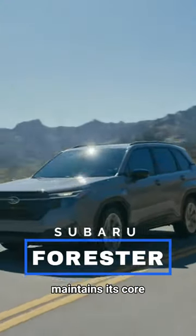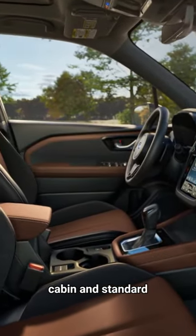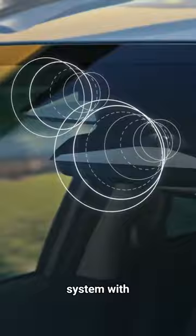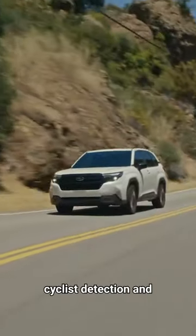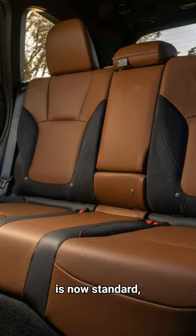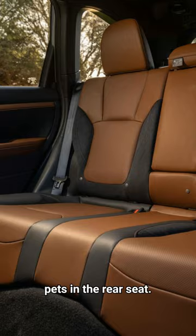The 2025 Forester maintains its core features of excellent visibility, spacious cabin, and standard all-wheel drive. It gets an updated EyeSight safety system with pedestrian and cyclist detection and an emergency stop feature. The rear seat occupant alert system is now standard, reminding drivers to check for children or pets in the rear seat.